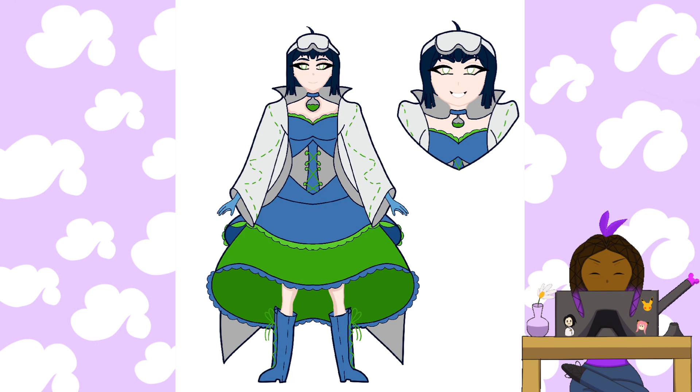I decided to do chemistry and biology first because those are the two majors I'm most familiar with — my major in college is biology. I figured I'd have a lot more knowledge and input for character design than for a major I'm not familiar with. I did chemistry first even though my major is biology because I just had the vision and I couldn't get it out of my head.